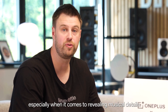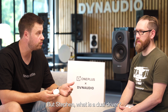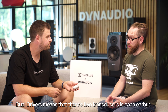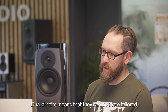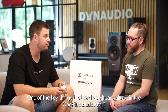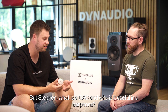Especially when it comes to revealing musical details. One of the key things with the OnePlus Buds Pro 3 is that we have a dual driver. But Stephen, what is a dual driver? Dual drivers means that there are two transducers in each earbud — one to do the high frequency and one to do the low frequency. Dual drivers means they can be more tailored to the frequency band that they're going to operate in.